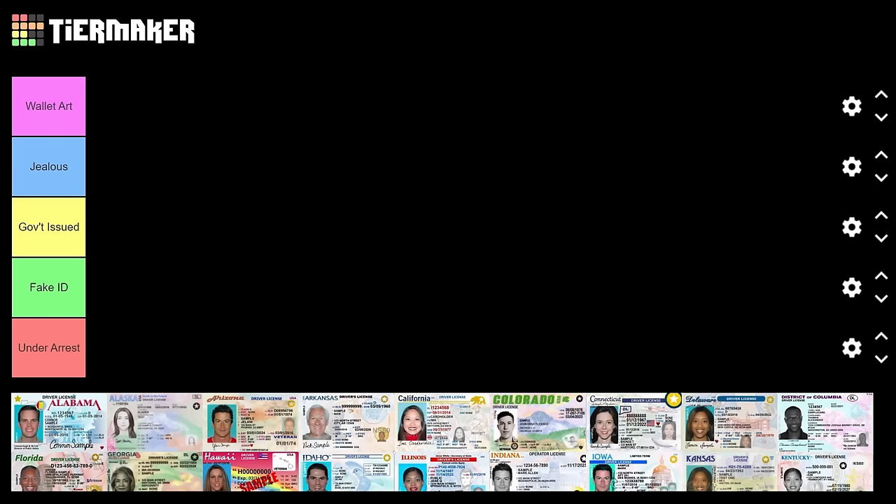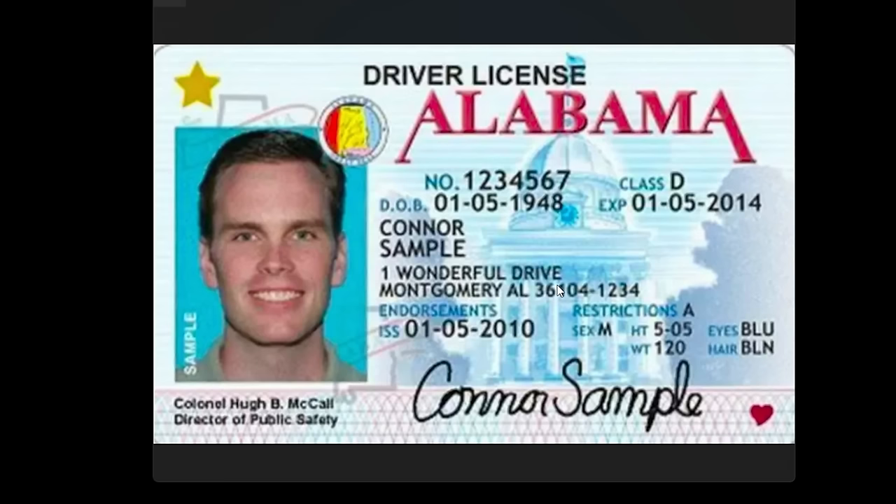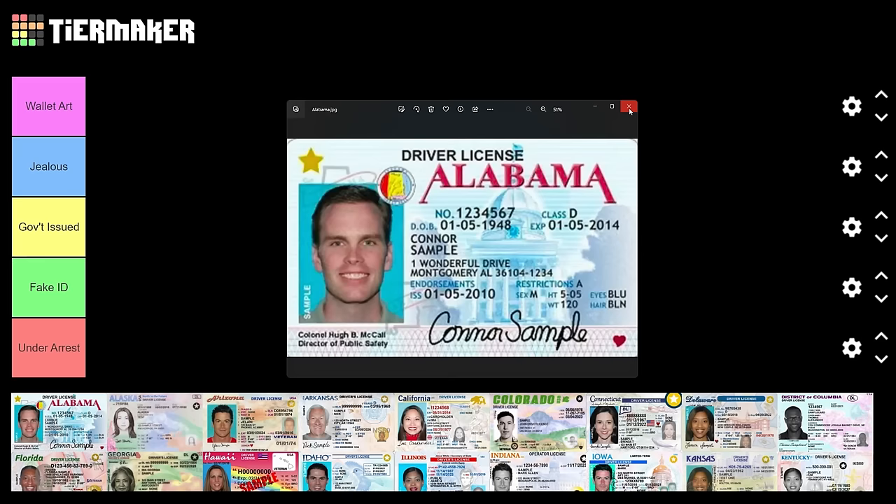Let's jump into the rankings — we're going in alphabetical order, starting with Alabama. It's a nice cool blue color and I like the way the A's form a border around this big empty space. This man lives at One Wonderful Drive in Montgomery, Alabama — love to see that. I like the little kiss of a heart, but this isn't really speaking to me. Alabama is just government issued.